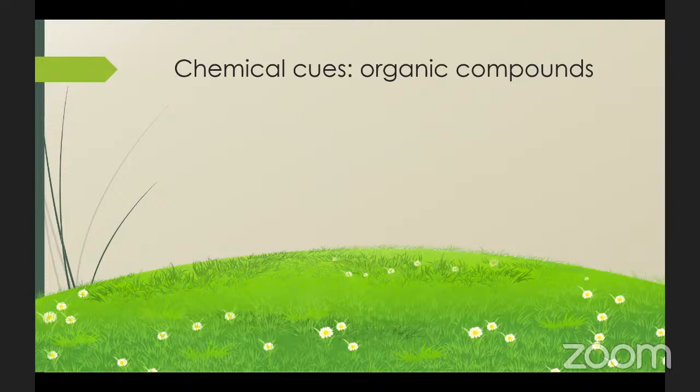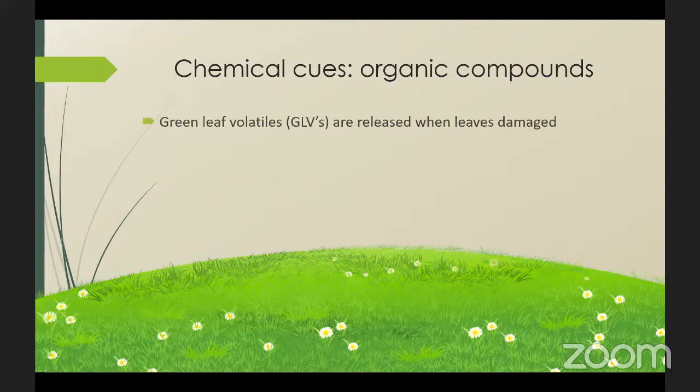Leafy plants release a number of volatile organic compounds known as green leaf volatiles, or GLVs. When plants are injured — whether by animals grazing on them, damage by insects, infections, or even mechanical forces like mowing — the green leaf volatiles stimulate the formation of new cells at the wound site so it closes faster.